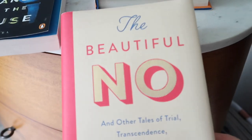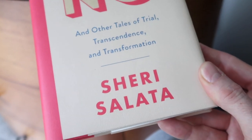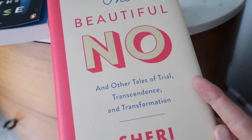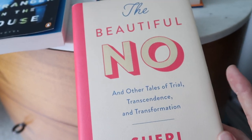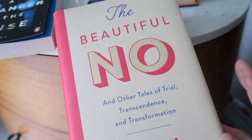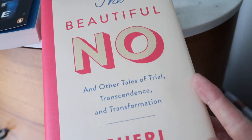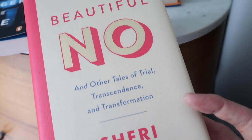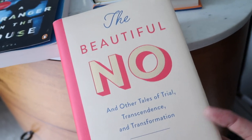The next book is The Beautiful No and Other Tales of Trial, Transcendence, and Transformation by Sherry Salata. She was a producer on The Oprah Winfrey Show and also worked for the OWN Network. The book is really about her life — she parallels it with the idea that she spent so much time sharing other people's stories and transformations that she kind of lost herself. It's about her journey of rediscovering herself, detoxing, and making the future she really wants. It's a really good, very inspiring read — especially if you're someone just trying to figure things out.